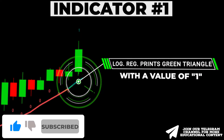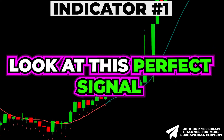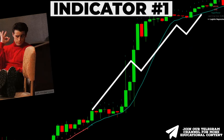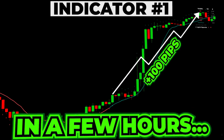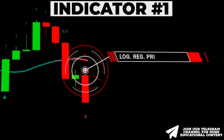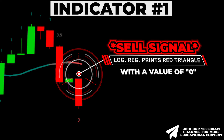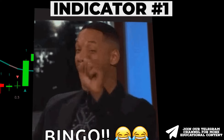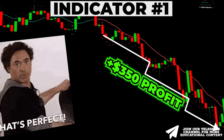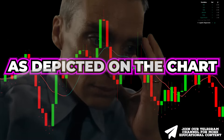When the indicator prints a green triangle and a value of one appears above the signal candle, it gives an unconfirmed signal for a long trade. Look at this perfect signal that enabled us to capture over 100 pips within a few hours. Meanwhile, the emergence of a red triangle with a value of zero beneath the signal candle serves as an initial indication for a possible short trade — we made over $350 profit in a single trade.